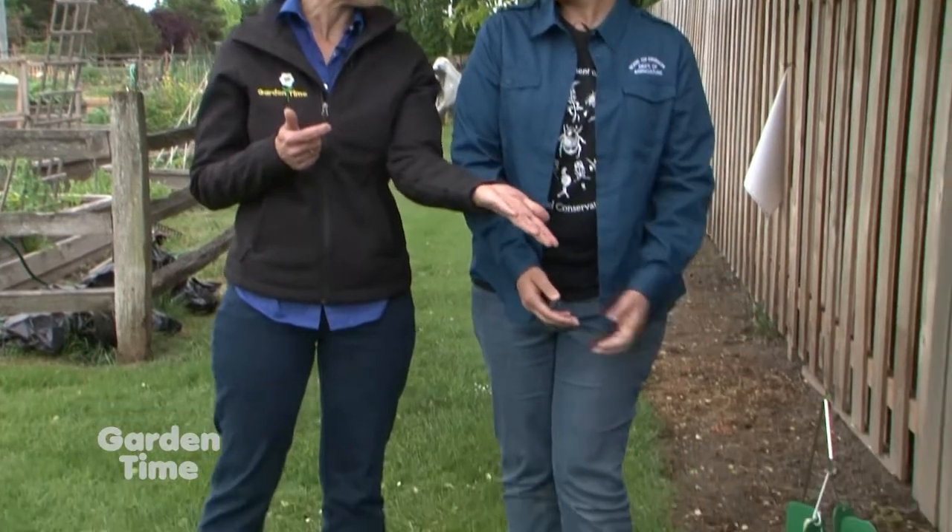We're out here in the Bethany area in a park. Behind us is a community garden, and we can see one of your traps here. So tell us about why we might see these traps.